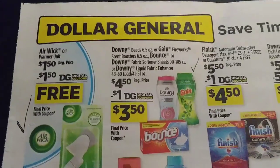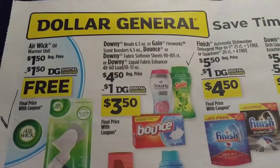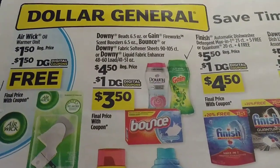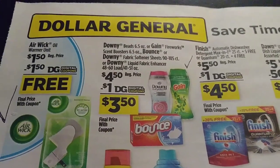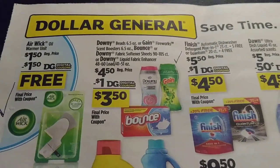Alright, the back page. We don't want to forget to get this free item. The store that I go to is pretty well stocked, so I am very happy to shop there. We've got Downy — and that includes the beads, Firework scent boosters, the fabric softener, and the Downy sheets — for $4.50 with a $1 digital.